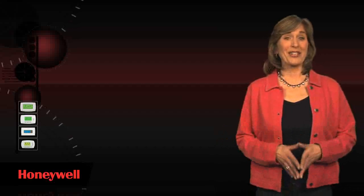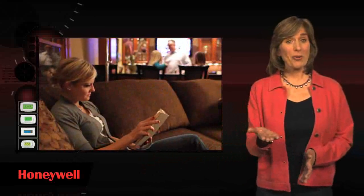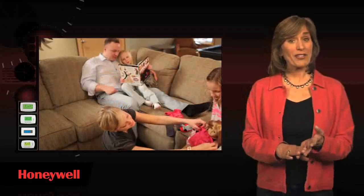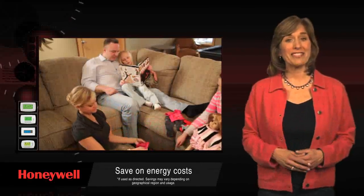At Honeywell, we're always looking for ways to make life easier for our customers, like this. A programmable thermostat that adjusts and maintains the temperature of your home automatically. A programmable thermostat not only simplifies controlling the temperature of your home according to your specific needs, preferences, and schedule, it can also significantly reduce your energy bill.